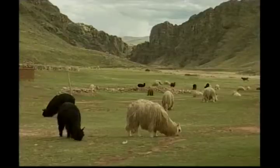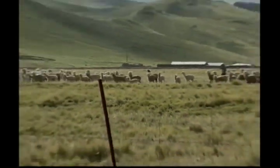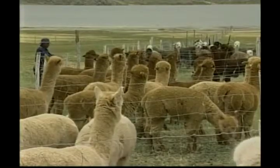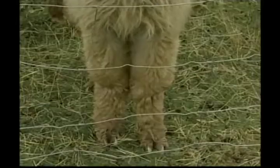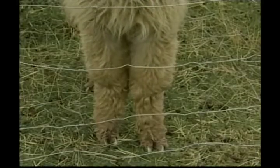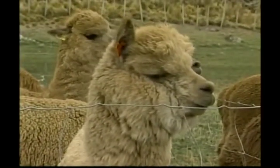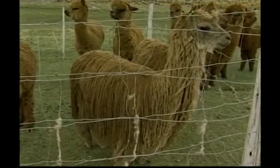Alpacas like to graze on grass and hay. They are alert, curious, calm and predictable — they need the companionship of other alpacas and like to huddle together. Alpacas have soft, padded feet and long, graceful necks. They make a variety of sounds such as clicks and snorts, but they're best known for their humming.